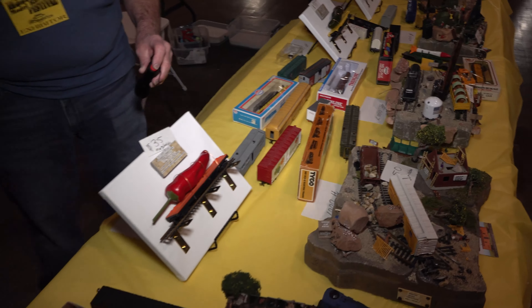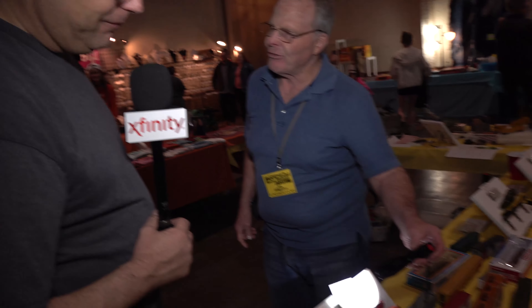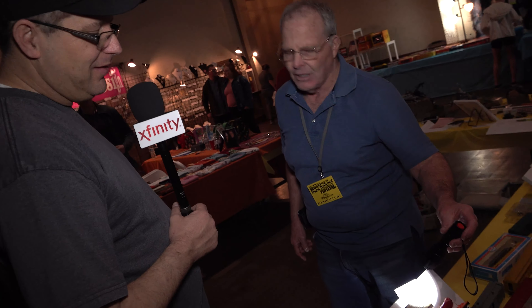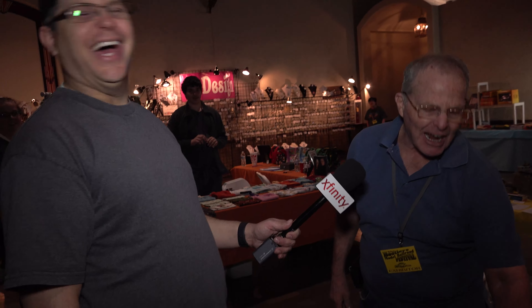Thomas describes the diorama packaging: furniture pads underneath, a plastic bucket to put it in on foam so it can be wheeled out to your car. He has no website or Facebook — you have to come to shows to get them. This is his and his wife's first show. He also mentions painting a banana on canvas, referencing the $100,000 banana art piece, saying he outdid that artist.